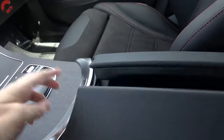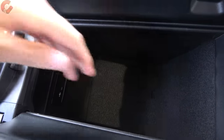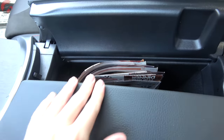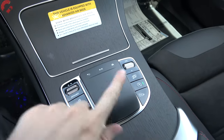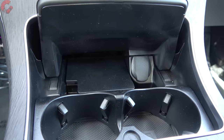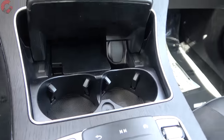For interior storage, the center console has a split design with a decent amount of space, felt lining, and a couple of USB ports. Testing it out, it fits quite a bit — nearly the full space. Up front you've got the controller with buttons, and a little more storage above where you can slide your phone. There may be a wireless phone charging pad, though not on this specific model. There's also a 12-volt outlet and two cup holders.